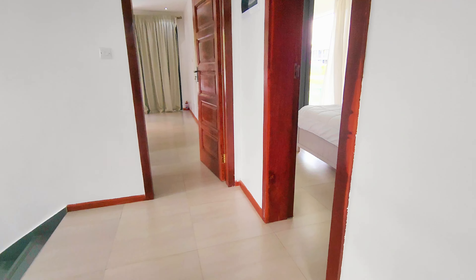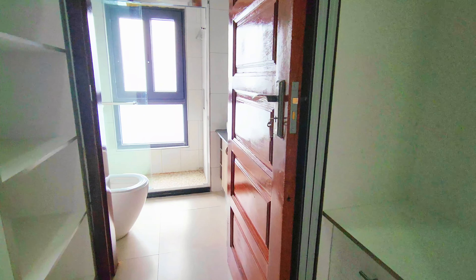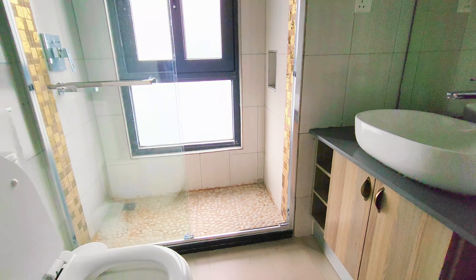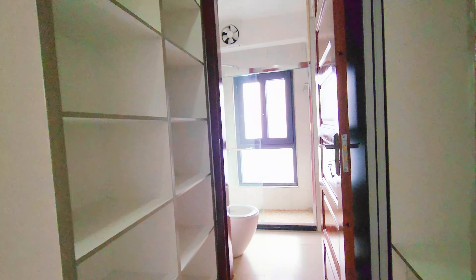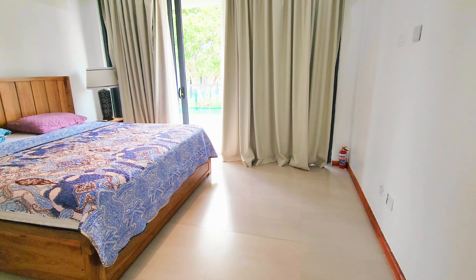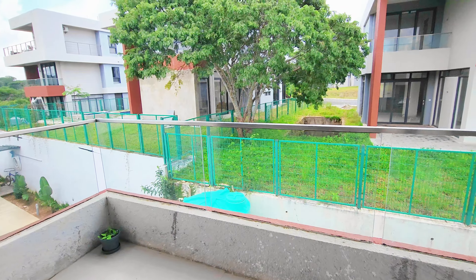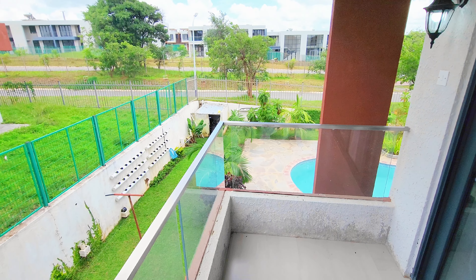Let's now go to the main bedroom. Here we have our main bathroom area — for the main bedroom it's a shower as well. There's closet space there, a nice-sized mirror, and of course your bed, which is a king-size bed. It also has a balcony that overlooks the backyard and a snippet of the pool. So that's about it for this beautiful unit.